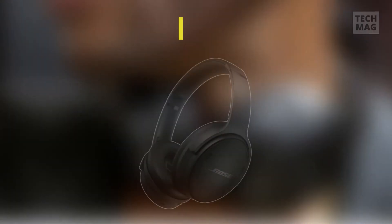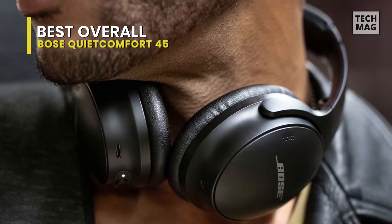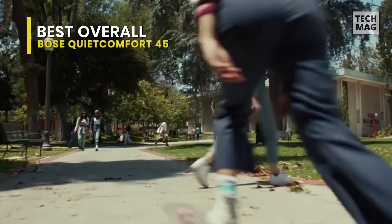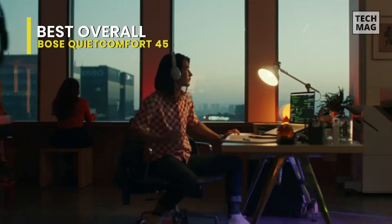Best Overall: Bose QuietComfort 45. This Bose model maintains everything that makes these headphones so popular, with noteworthy upgrades to noise cancellation. It's also apparent that Bose is content to put its latest tech to work in entirely separate models like the 700, keeping the QuietComfort family going as long as there's still demand for it. And if I had to guess, the clamoring will remain for quite some time.